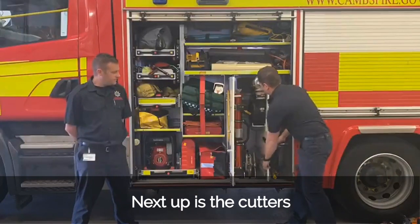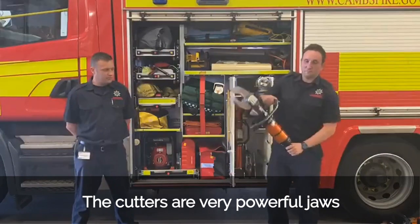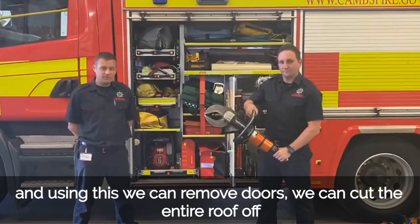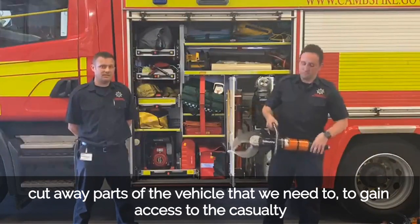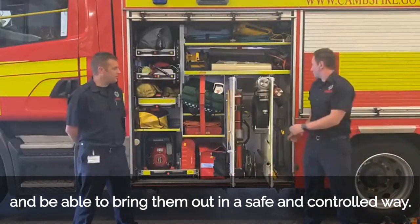Next up, what Phil's going to get out for us is the cutters. The cutters are very powerful jaws which can cut through all the metal parts of the car. Using these we can remove doors, cut the entire roof off, and cut away parts of the vehicle as needed to gain access to the casualty and bring them out in a safe and controlled way.